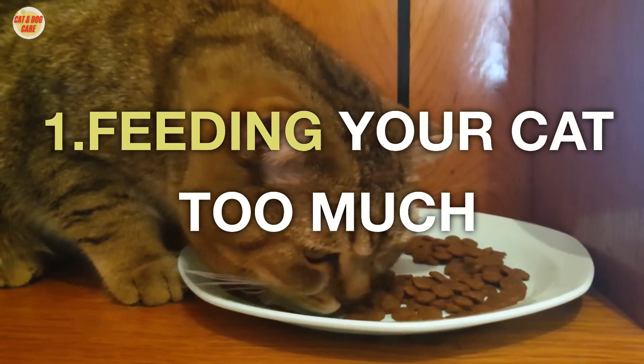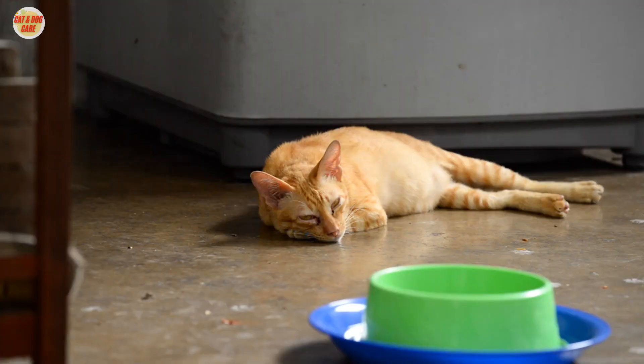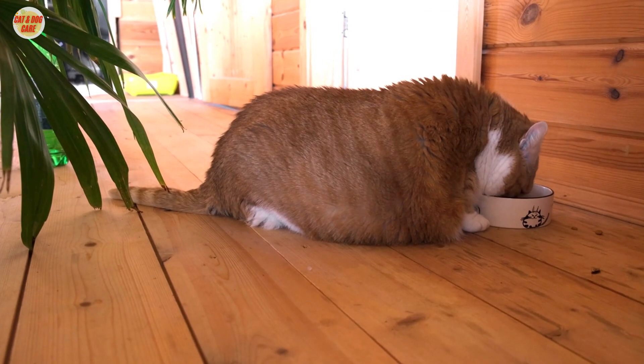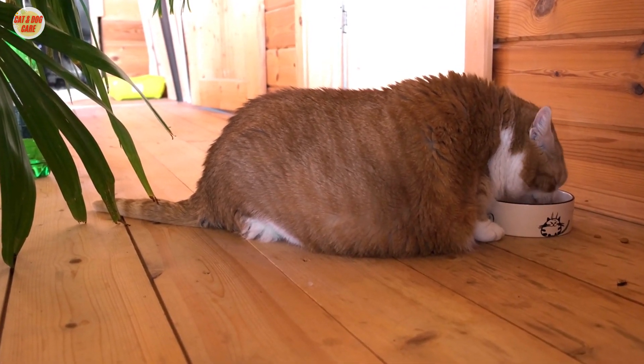1. Feeding your cat too much. Cats are naturally good at regulating their food intake. However, if you leave food out all day, your cat may overeat and become overweight or obese. Overweight and obese cats are more likely to develop health problems such as diabetes, heart disease, and arthritis.